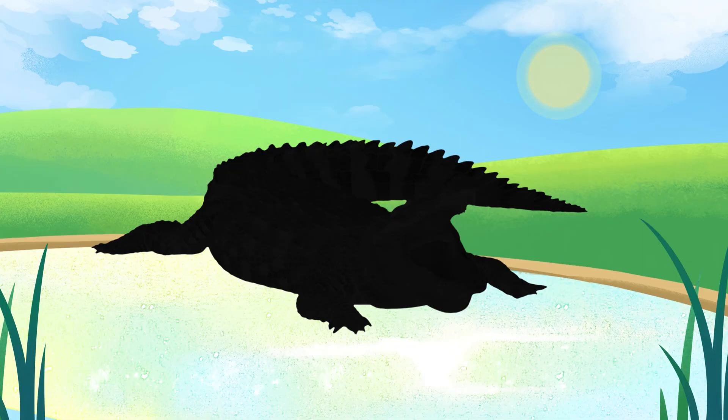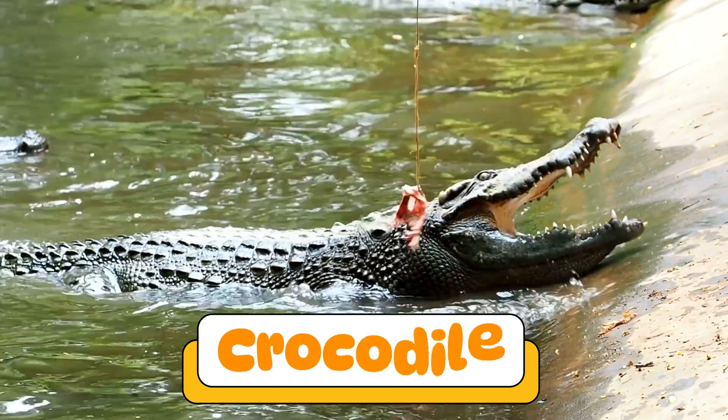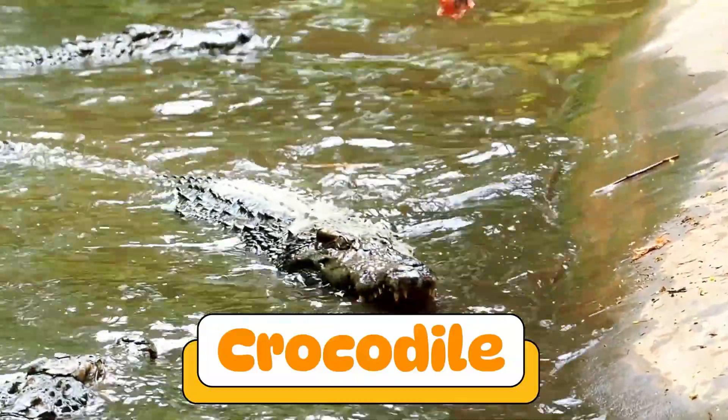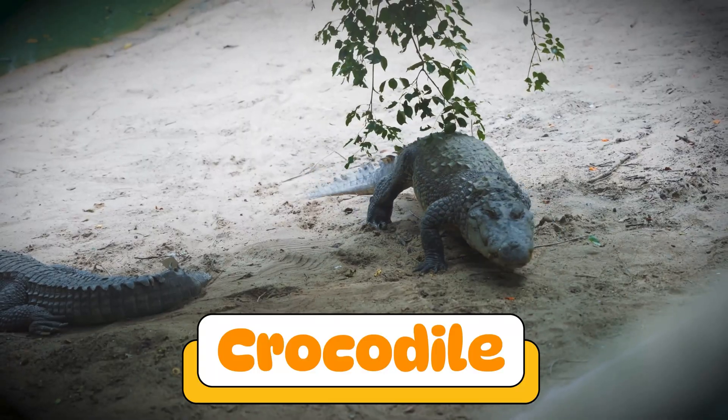Can you guess what reptile makes this sound? It's a crocodile! Crocodiles are big reptiles with strong jaws and sharp teeth. They hide in rivers and snap quickly to catch food.